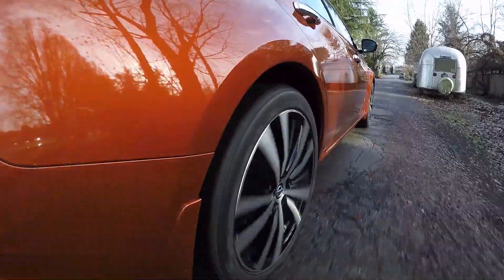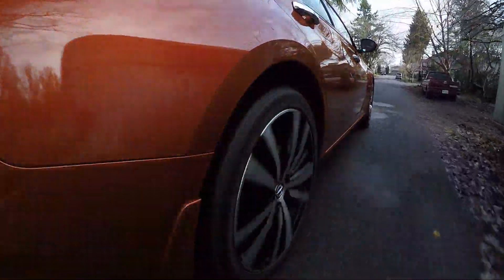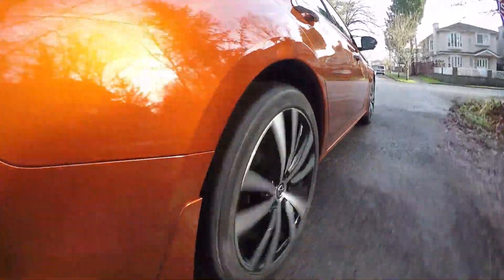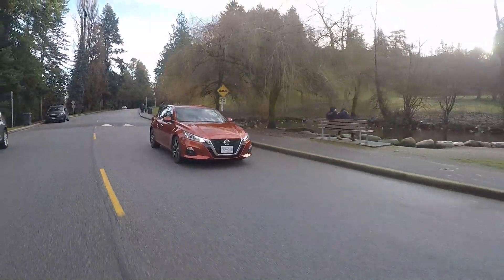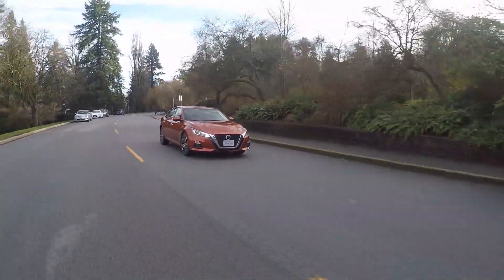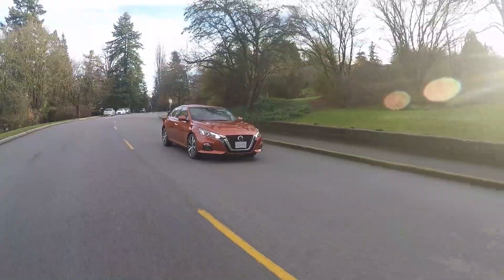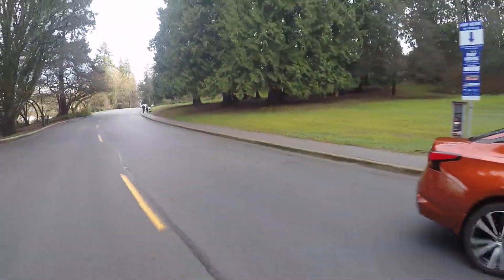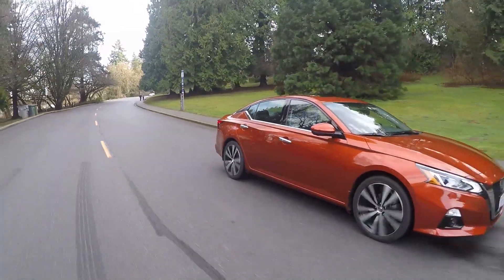Fuel economy is definitely a strong point as well. Combined, you are getting 8.1 litres per 100 kilometres, which is about 36 miles per gallon. It's slightly more on the 19-inch rims — these are the 19-inch rims on the Platinum — and a little bit more for the turbo option in the States. But fuel economy is still really good, and it's better than the Mazda 6 which we drove last week.